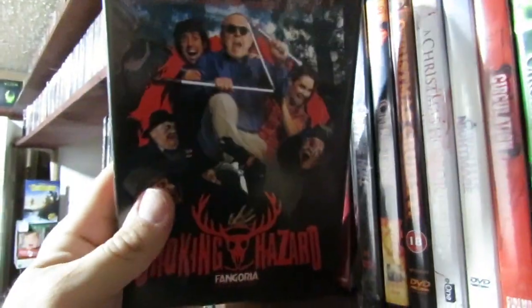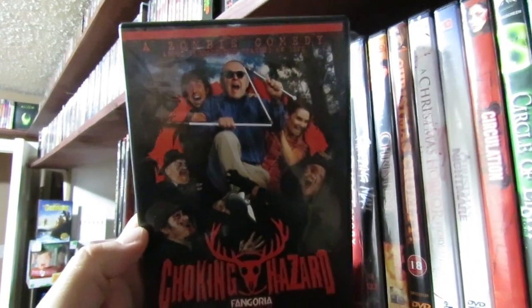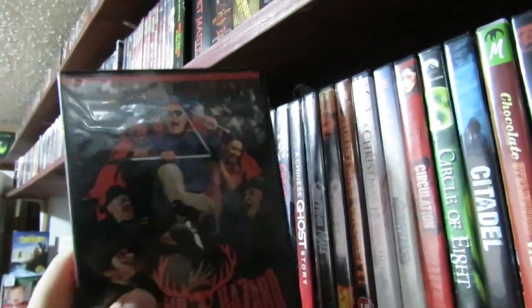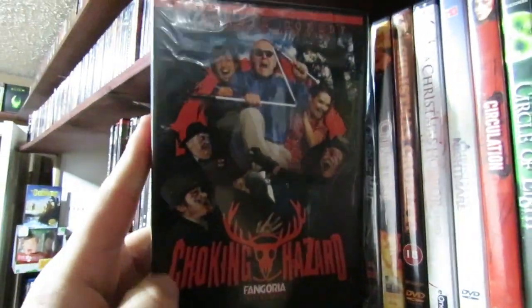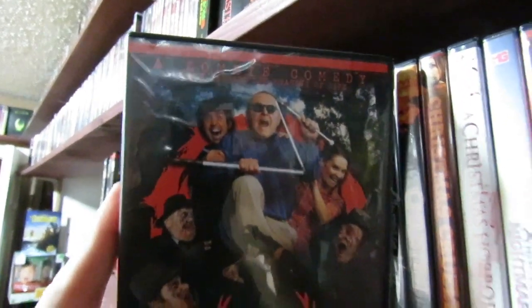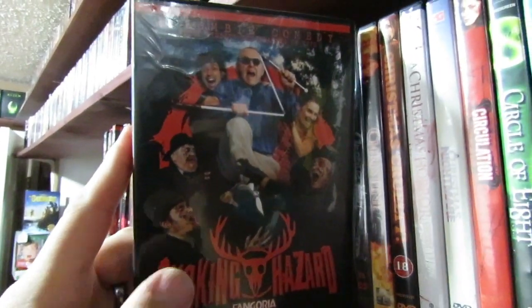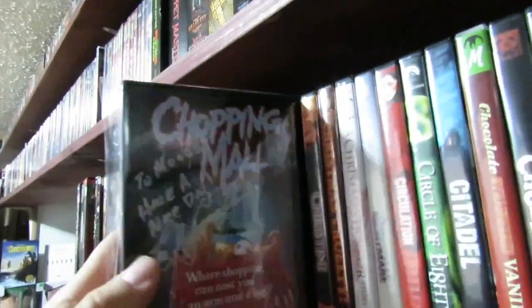Choking Hazard — I can't remember where this film is actually from. It's foreign. Oh, this is another Fangoria film — I could probably put this in my Fangoria collection. It's good that I'm doing this shelf by shelf. I always thought this guy on the cover looked like John Lithgow. Some of the comedy will probably get lost in translation due to the subtitles, but it was pretty funny to me.